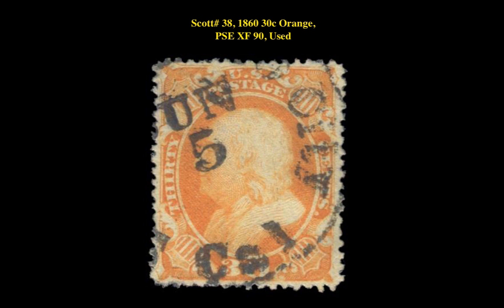The final stamp is a Scott 38 — 1860 30-cent Orange, PSE XF 90, Used. This perforated issue stamp is currently for sale in our marketplace at $995.